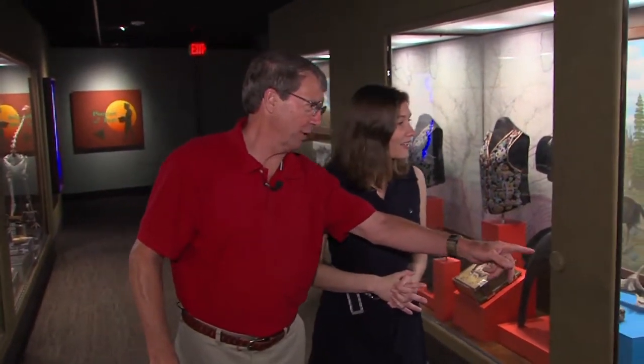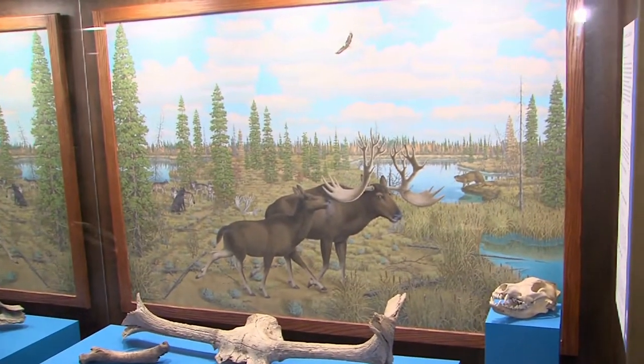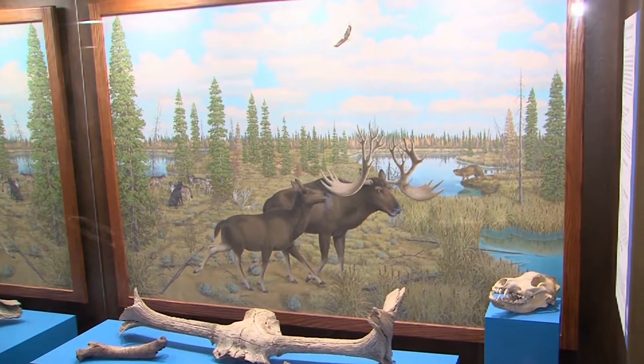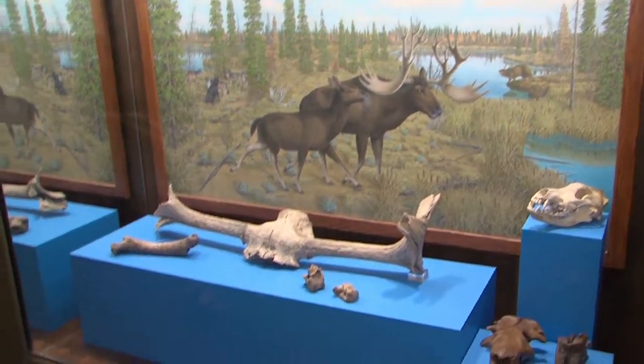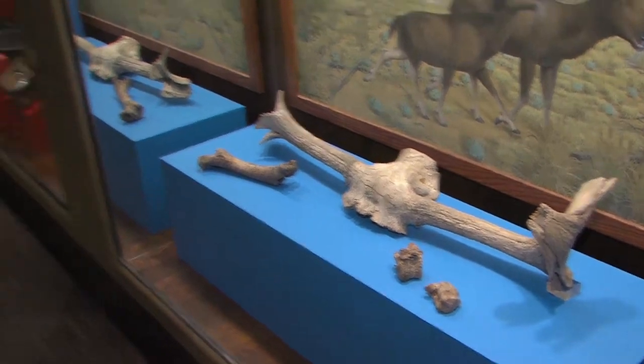I'm not a naturalist — I'm the curator of decorative arts and history, so the natural history is not my expertise, but it makes me want to read the labels and learn more. It looks like a stag moose and a giant beaver. Illinois has certainly changed.